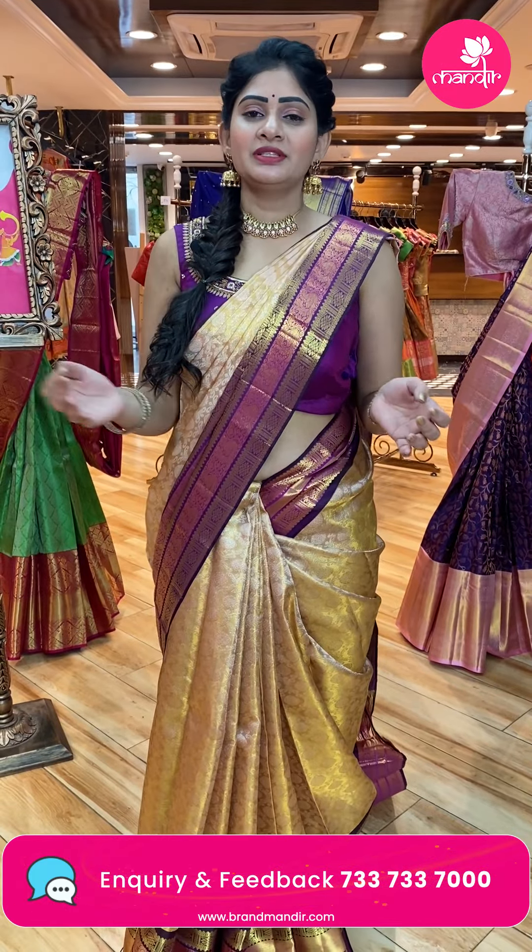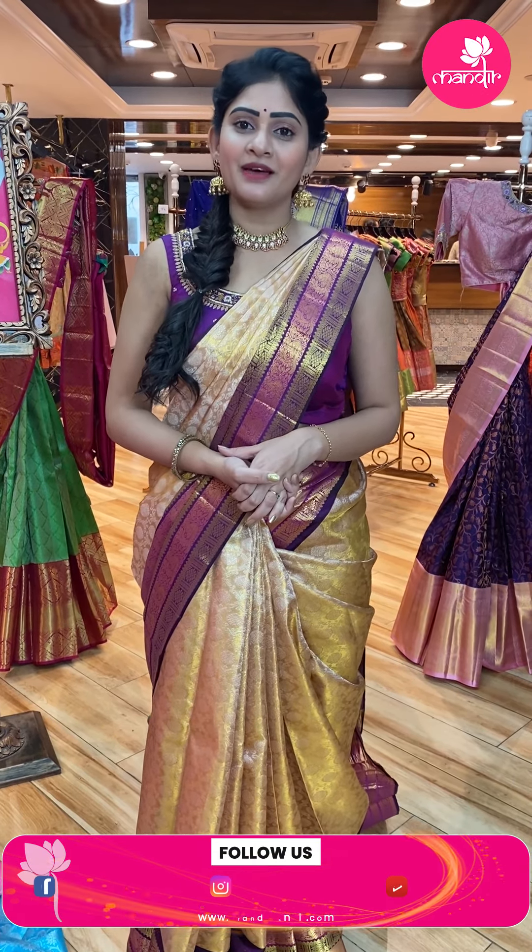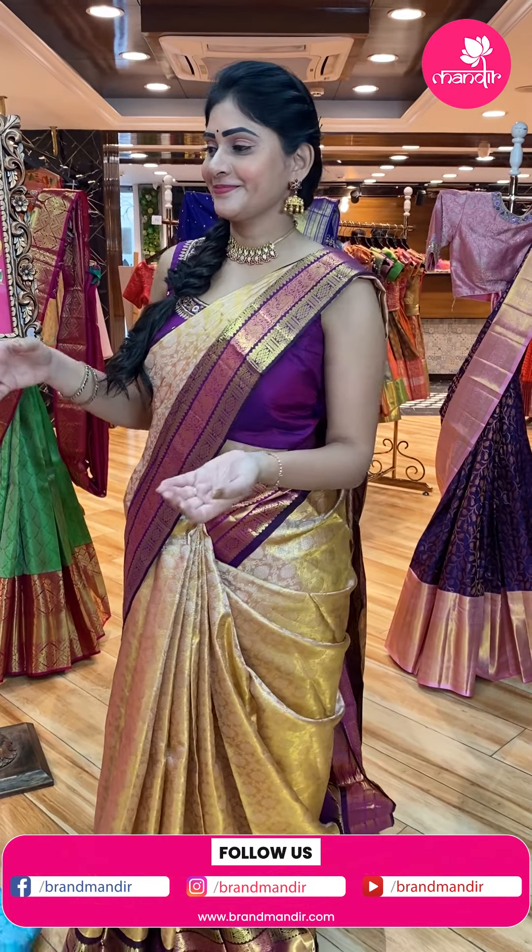To purchase a beautiful saree, take a screenshot and WhatsApp us at 733-733-7000. Within Hyderabad, cash on delivery option is available and global courier service is also available.